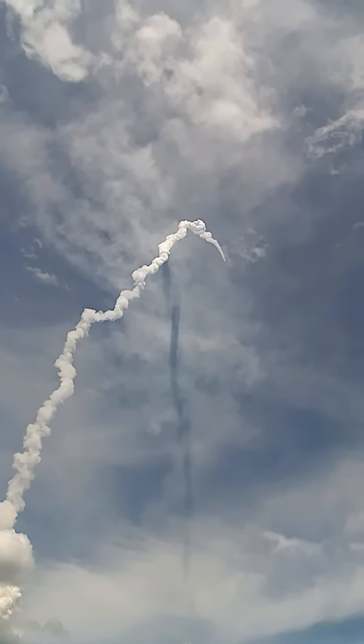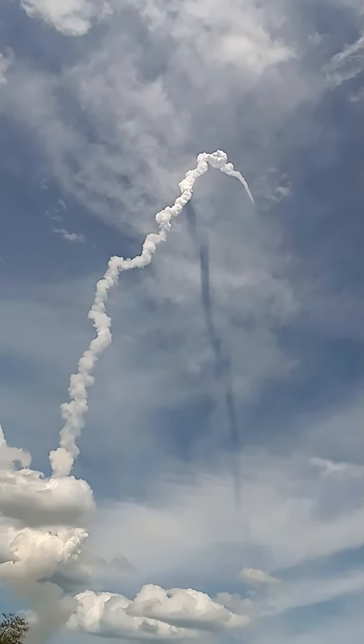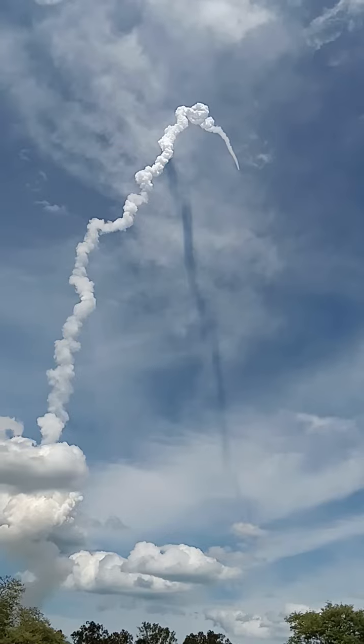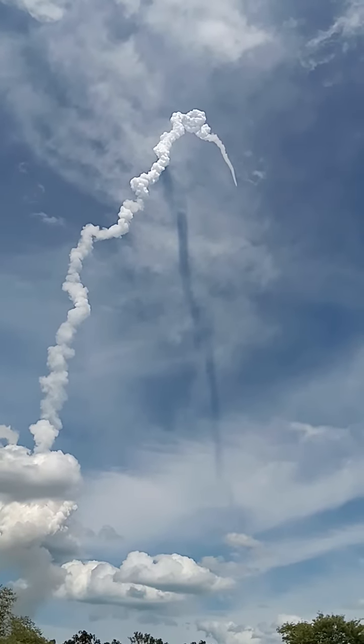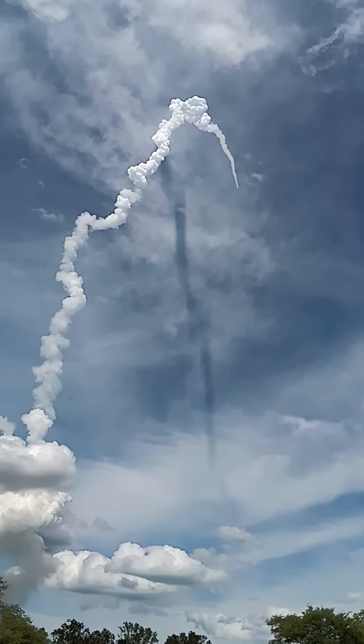S200 motors thrusting simultaneously, generating a peak thrust close to 6000 kN in vacuum. They are made of HTPB-based solid propellant, 204.5 tons in each strap-on, with close to 2 tons of propellant being burnt each second.